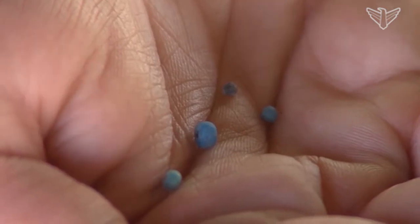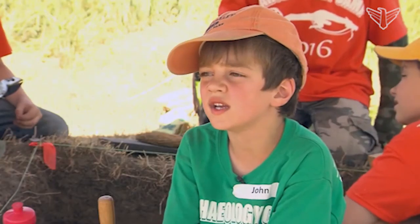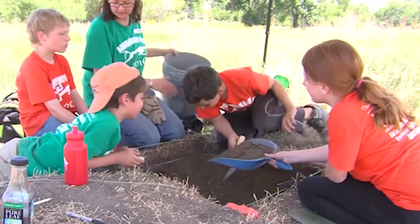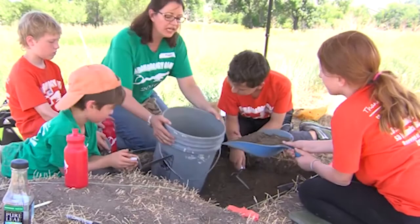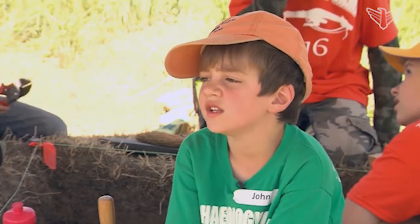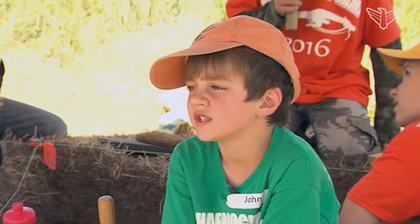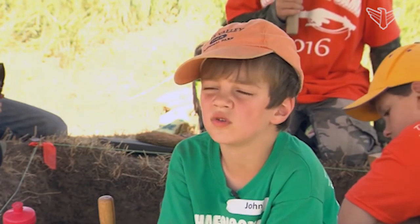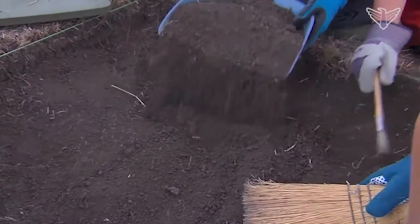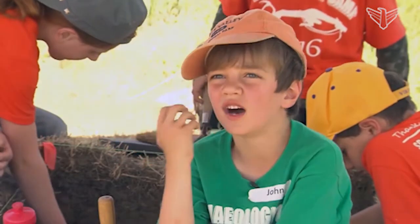My favorite thing in archaeology camp is looking for artifacts, because in the digging you can find stuff from old days and I can learn a lot.